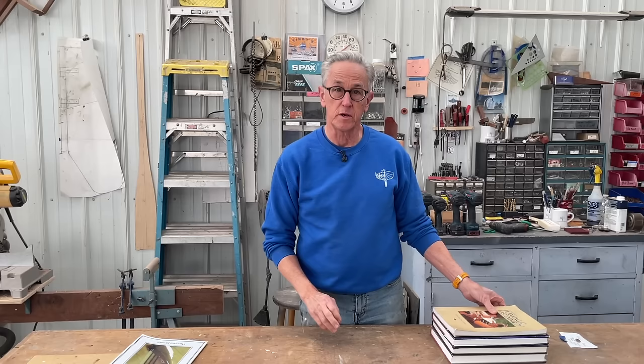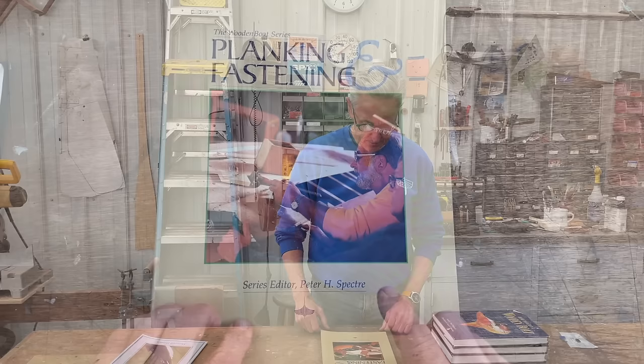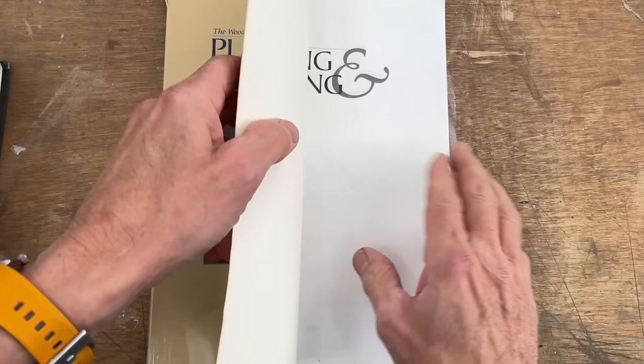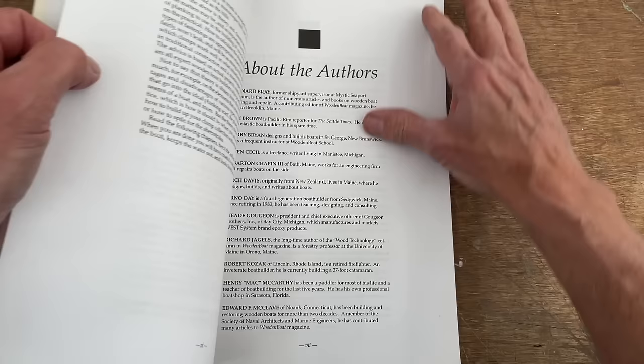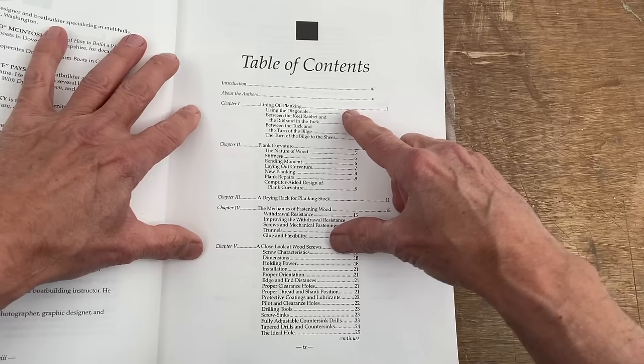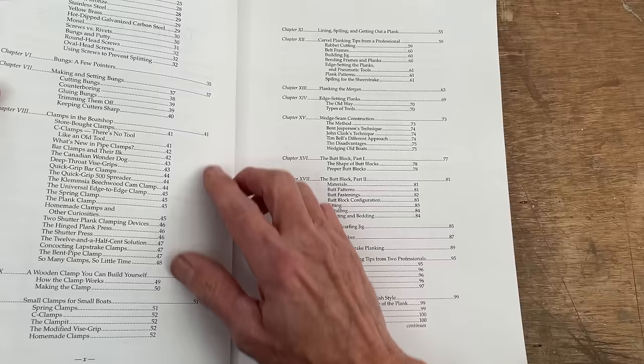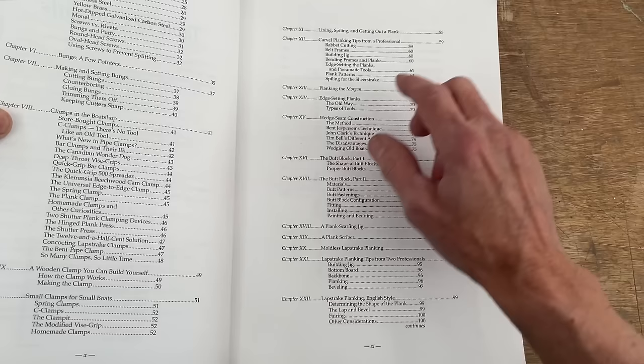Book number four is actually a collection of articles from Wooden Boat Magazine, and it is Planking and Fastening. This is a very fascinating book — editor Peter Spector put it together and assembled a whole list of really well-known authors. It not only talks about winding off planks and how planks are done, but also drying stock, all about screw fasteners, bungs, setting bungs, clamps — there are actually several chapters on clamps — as well as lining off and spiling, which is very important.